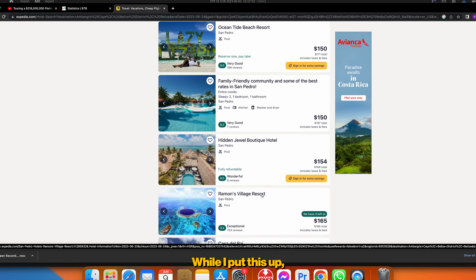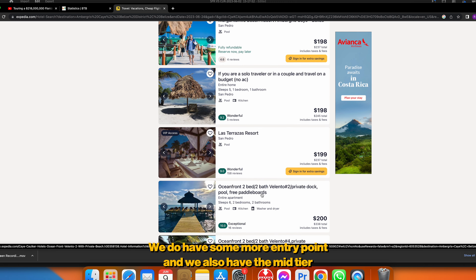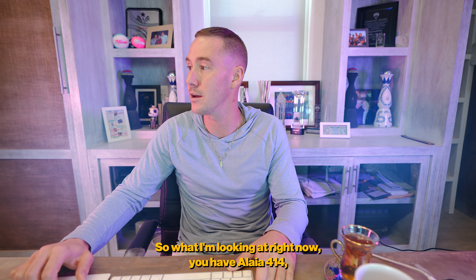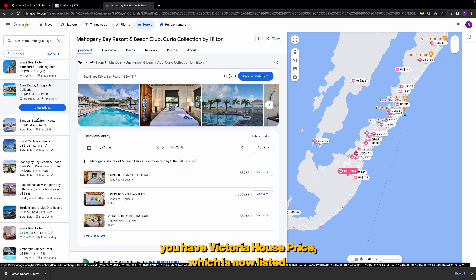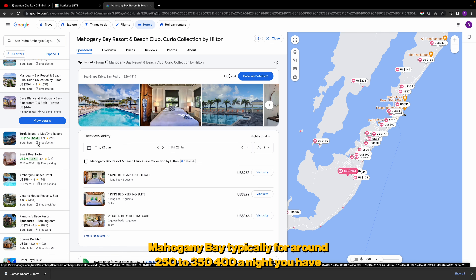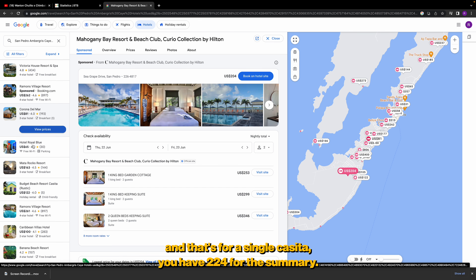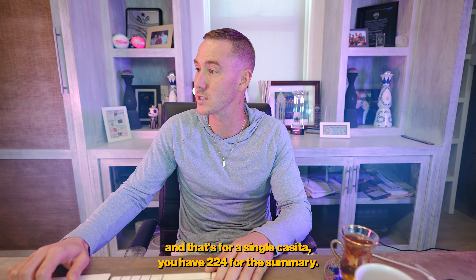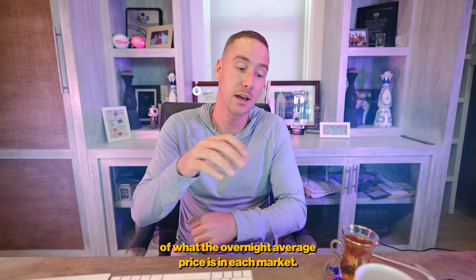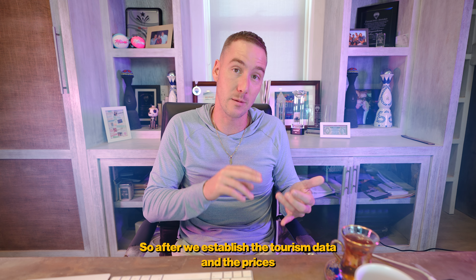In San Pedro, there's a wide array of pricing. Alia runs about $414 a night, Ramones Village around $180, Mahogany Bay around $250–$400 for a single casita, and Sun Breeze around $224. San Pedro has a noticeably higher overnight average price across the board, which directly affects your potential cash flow as an investor.